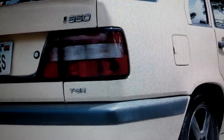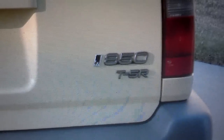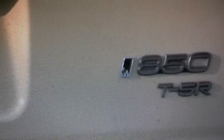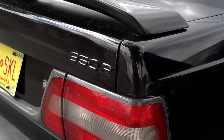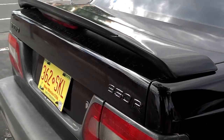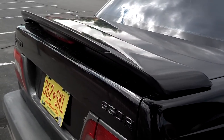The back of the T5R sedans in 95 was badged one way while the wagons were badged differently. They feature a racing emblem with a checkered flag, which all 95s had. The 96 R has just an R badge on the back instead of the T5R symbol. The 96 sedans also have a different style wing on the back compared to the low-profile wing.